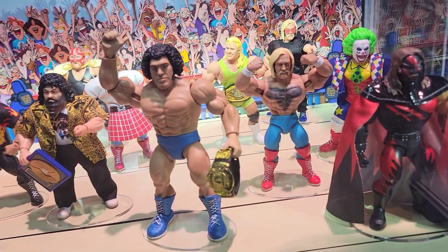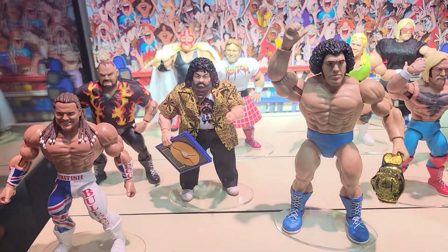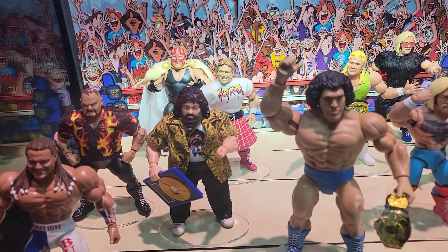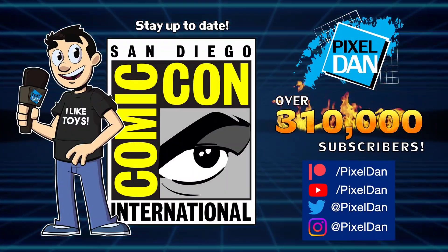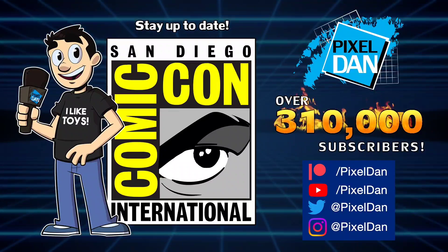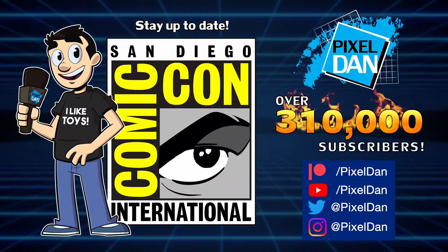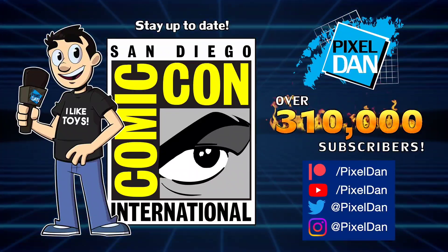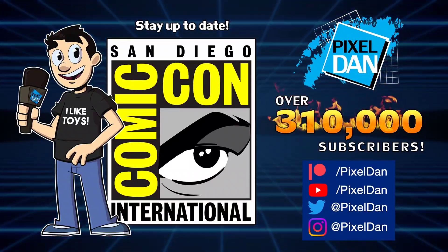Just wanted to take a moment to show you what's here. I will be doing a full walkthrough also with the Mattel WWE group, so stay tuned for that — more coverage to come from here at San Diego Comic-Con. Stay up to date with Pixel Dan at San Diego Comic-Con 2023; follow Pixel Dan on YouTube, Twitter, and Instagram, or you can support the channel through Patreon and unlock other exclusive content. Thanks for tuning in to your premiere source for all things toys with Pixel Dan.